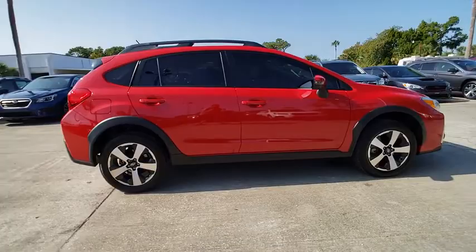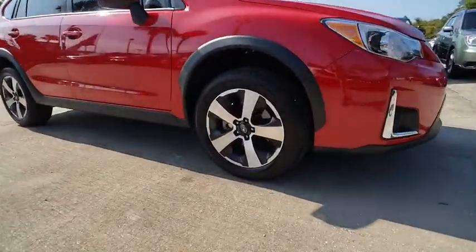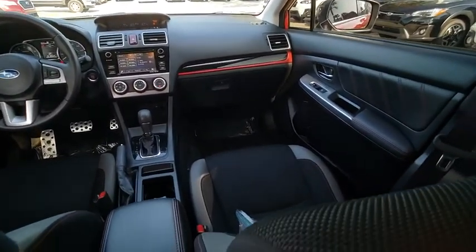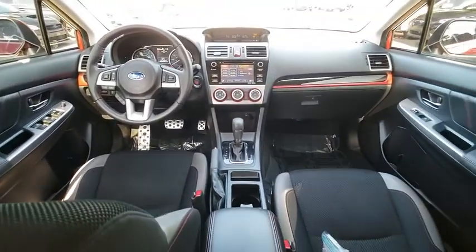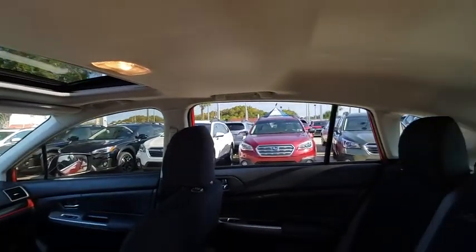The all-wheel drive Crosstrek pulls in the best parts of the award-winning Impreza and adds the details to give this crossover a bit of style among a sea of boring. And since it's a Subaru, you know the Crosstrek is built to last and is priced below $25,000.